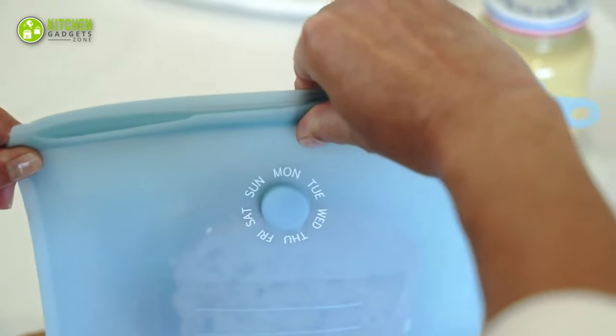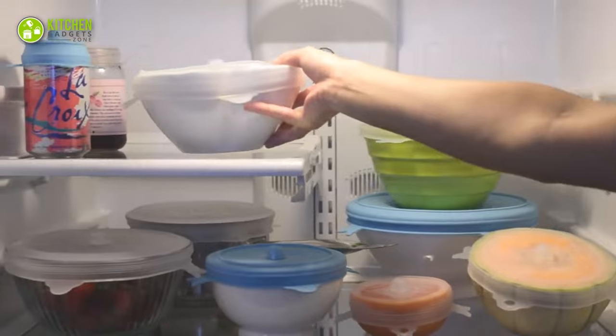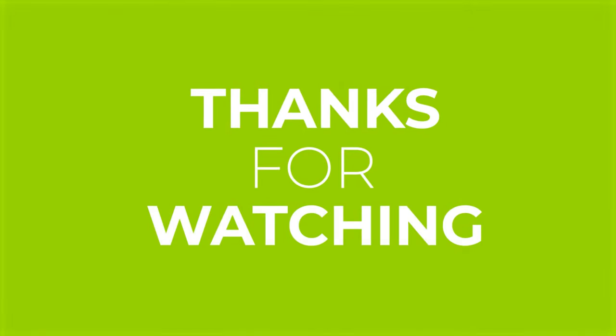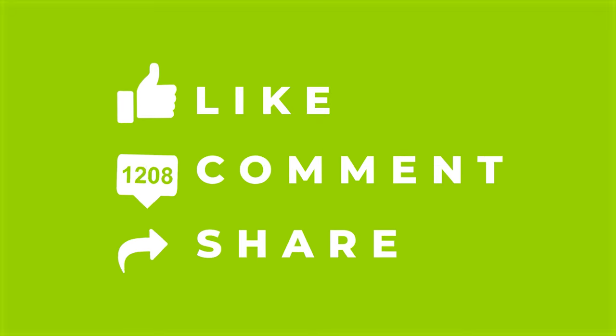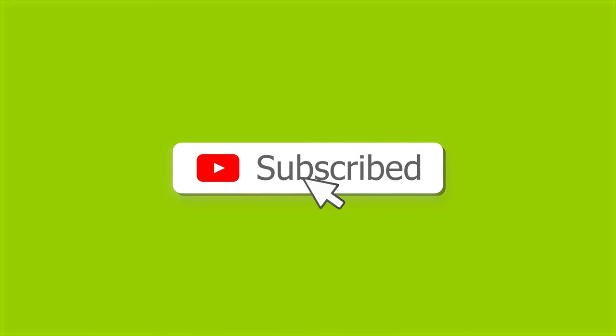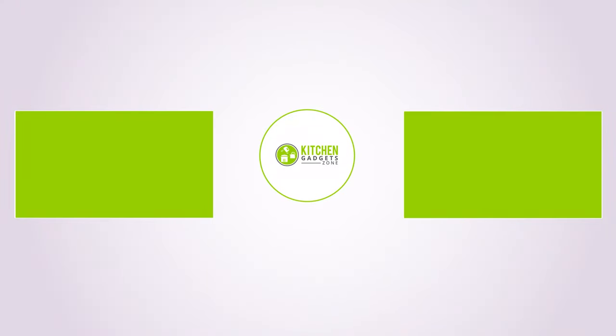So, that's all for our video about the 13 must-have kitchen gadgets that will save your time. If you enjoyed our video and found it helpful, please hit the like button, comment, and share this. Don't forget to subscribe to our channel for more videos like this on your feed. We'll see you in the next one.